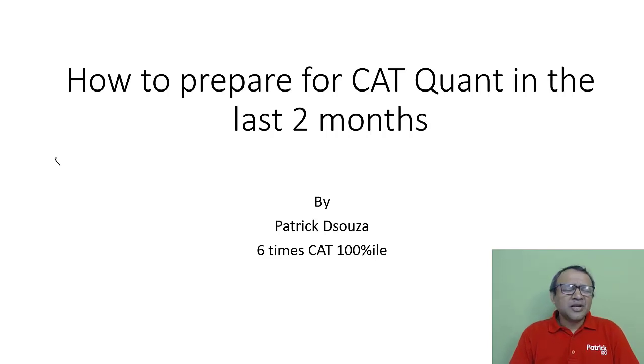Hi, my name is Patrick. I've been training students for CAT for more than 20 years and scored 100% in CAT six times, so fairly comfortable with the exam. This specific video will tell you how to prepare for CAT in the last few months — what you exactly need to do in order to ace the CAT exam.